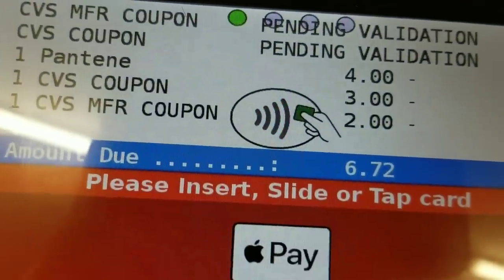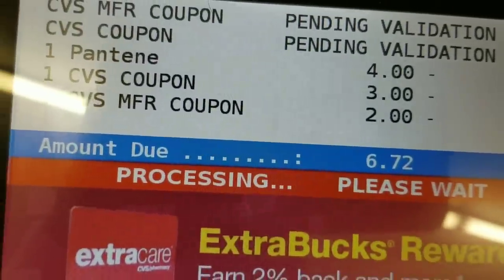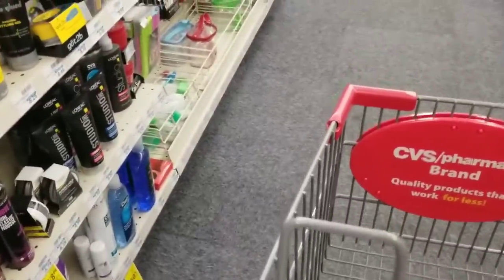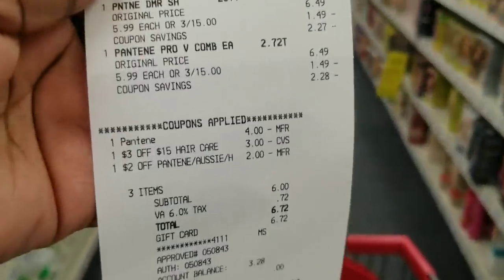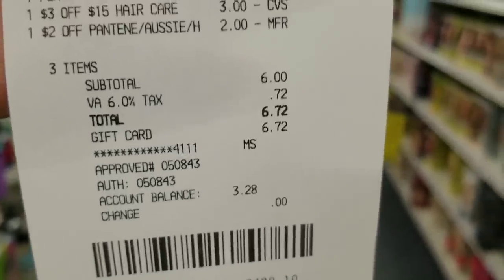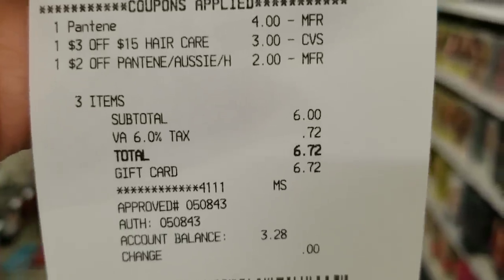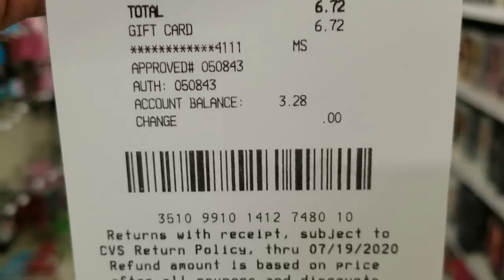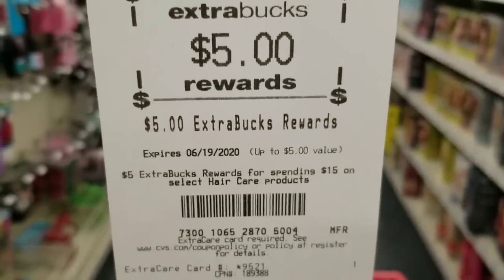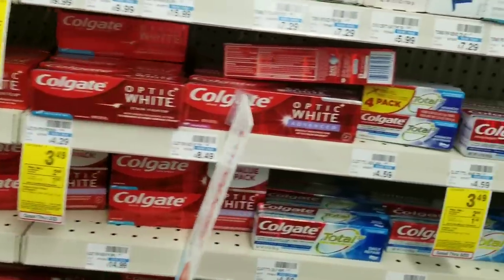All right, here's my total — we'll use my gift card to pay. Everything came off, everything went as planned, and I did have a balance on the card — thank you Jesus! I used my cash card and as you can see, nothing came out of pocket. I did get my five-dollar ExtraCare book from this transaction. Now we're going to do our next transaction.